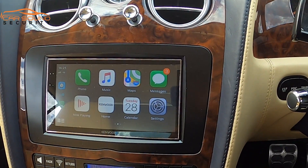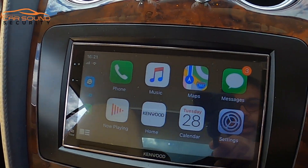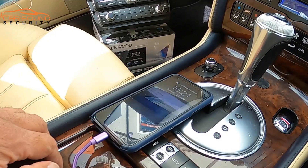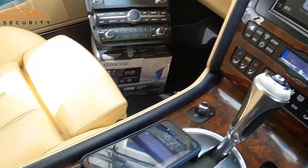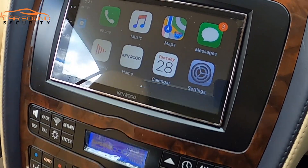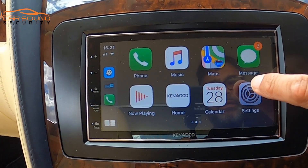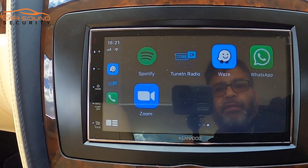I've got an iPhone connected at the moment, so you've got Apple CarPlay, but you can have Android Auto as well. What we do is route the cables through there so they're all hidden away. You've got loads of features — with Android Auto or Apple CarPlay you've got tuning, radio, and I use Spotify a lot.